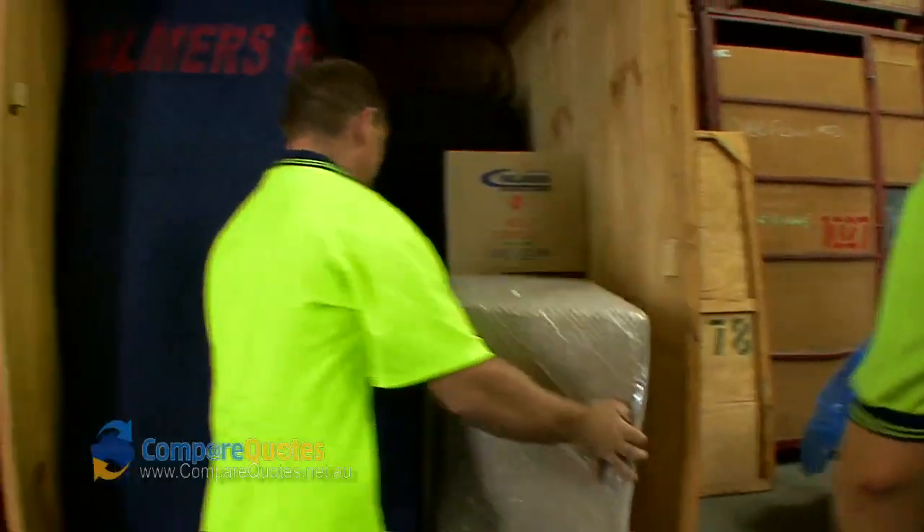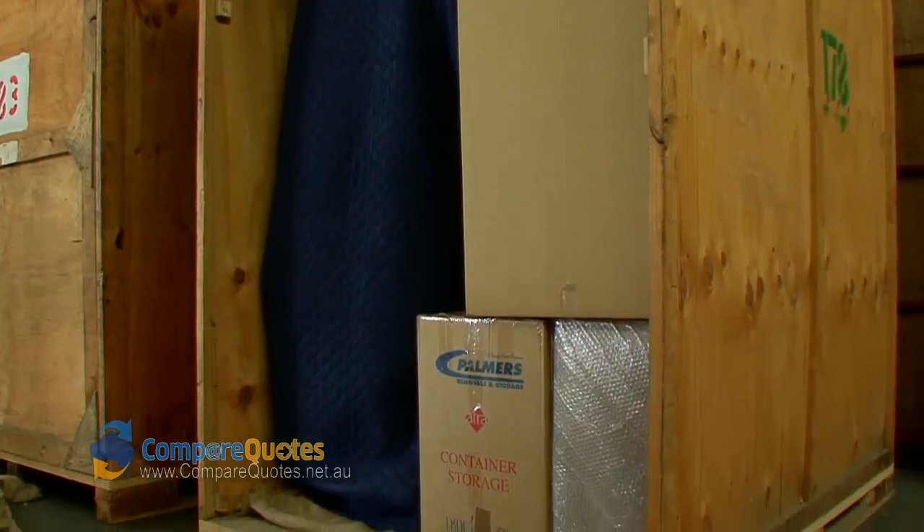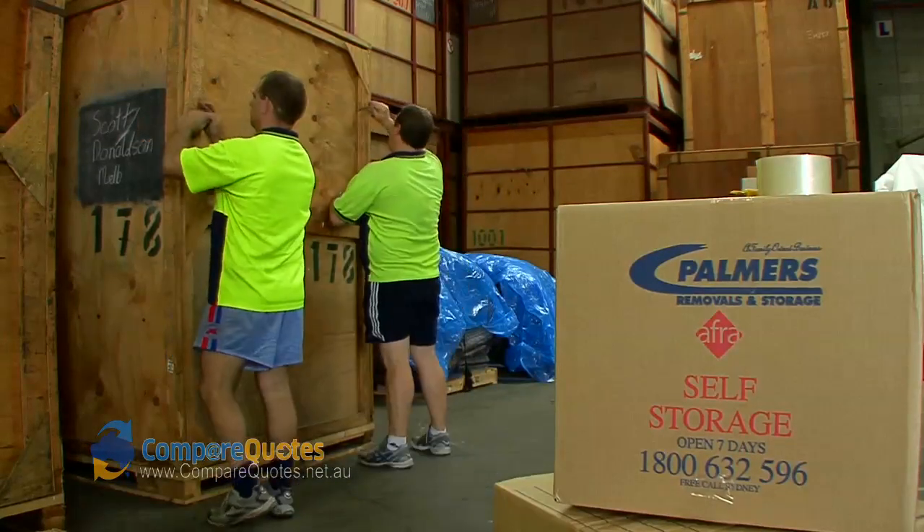This here is one of our modules for the smaller jobs, ranging from one-bedroom units to decluttering. As you can see, it's nicely packed — safe and secure in your module.